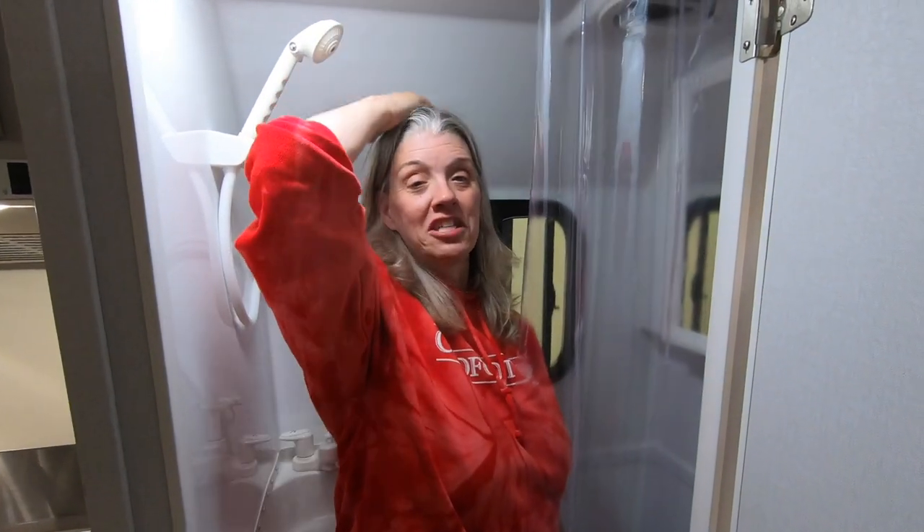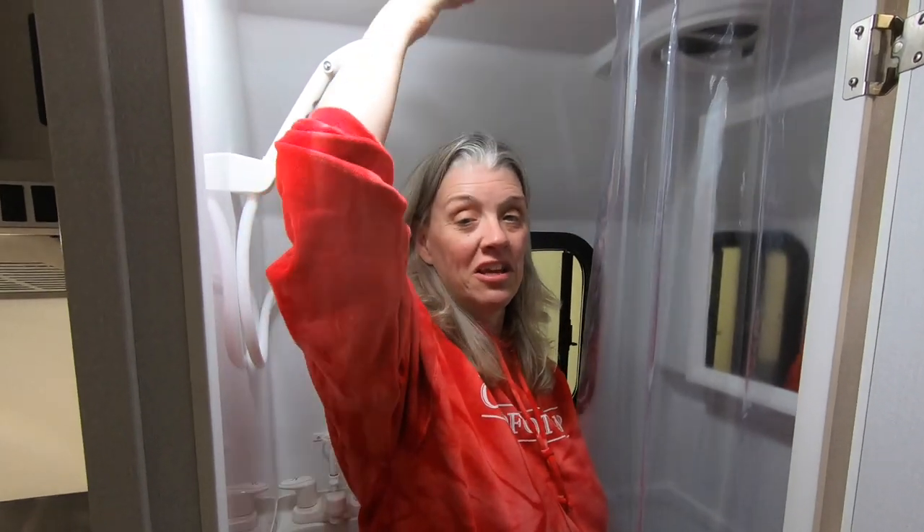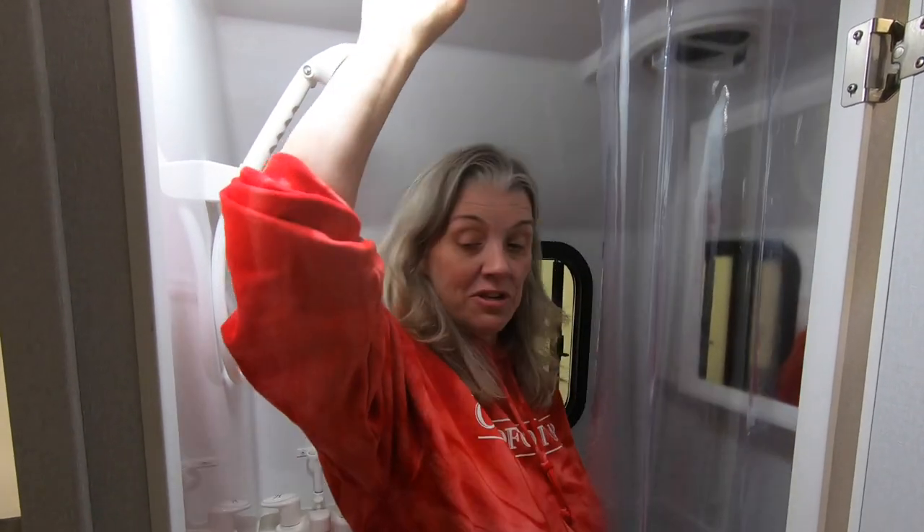I'm only 5'2". I only have a few inches before I hit my head. I think Rhonda would hit your head in here — pretty tight, but totally doable.